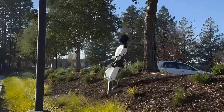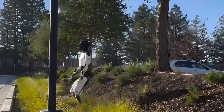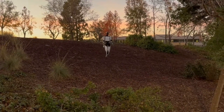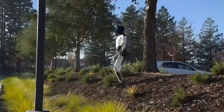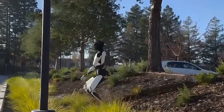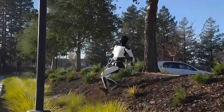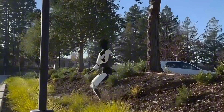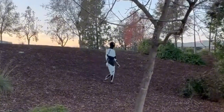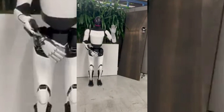In the new footage, you can see Optimus navigates an uneven, unpaved surface with impressive stability. Despite the challenging terrain, including noticeable inclines and declines, the robot maintains balance and synchronizes its arm movements naturally. The ability of the robot to correct itself once it slips is amazing. This shows the strides Tesla has made in motor coordination and stability control, marking a significant milestone in the robot's development.